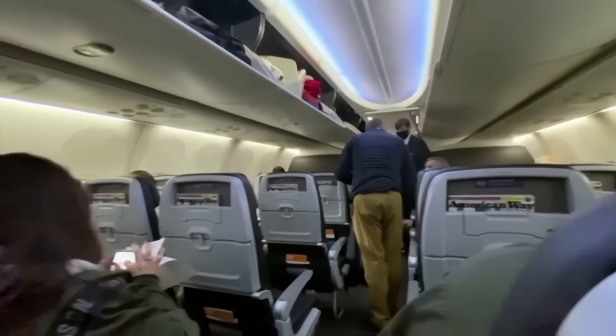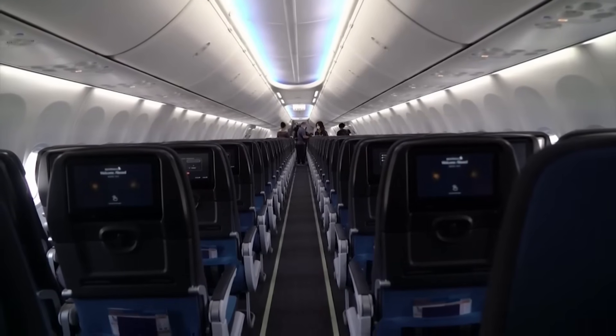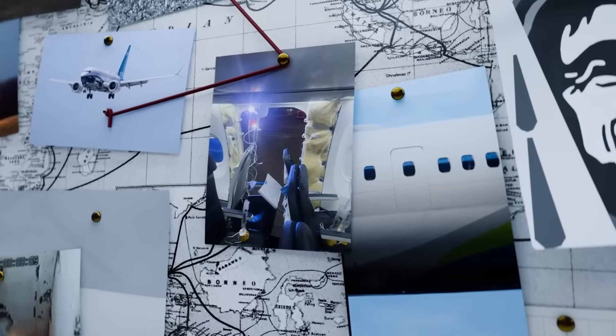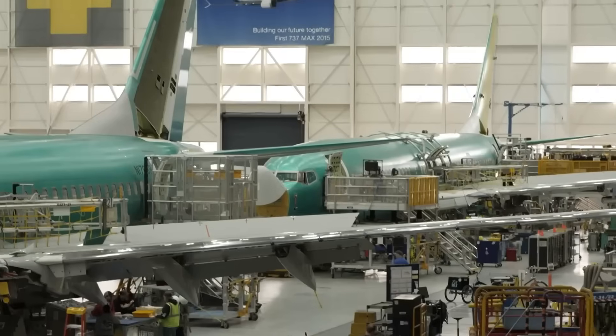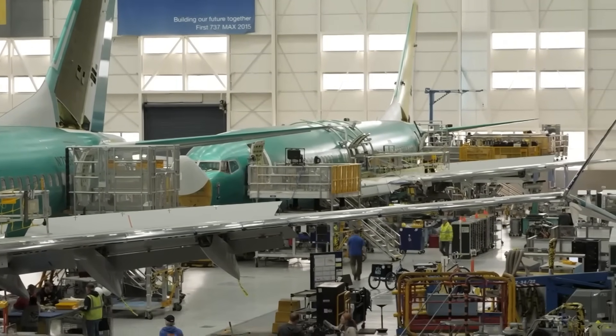Fisher continues to fly for Alaska Airlines and lives in Vancouver, Washington, having flown Boeing aircraft during his entire Alaska Airlines career. The lawsuit includes claims of negligence, strict products liability, breach of warranty, negligent training and supervision, negligent infliction of emotional distress, and defamation against Boeing. Claims against Spirit AeroSystems include negligence and products liability.